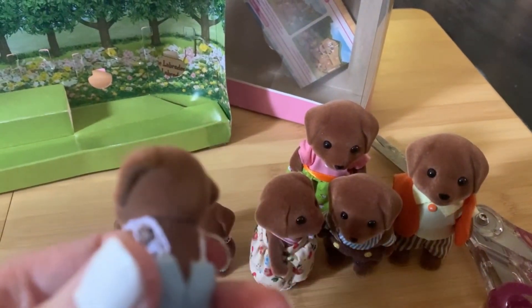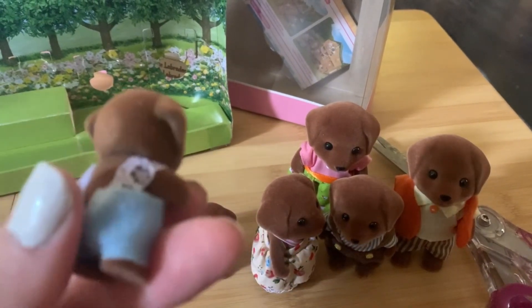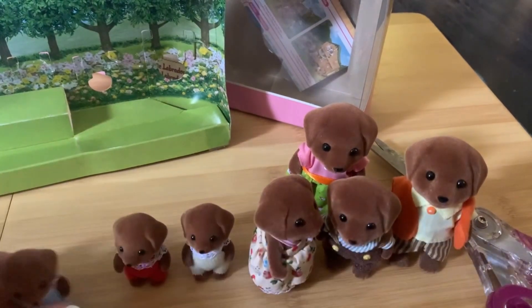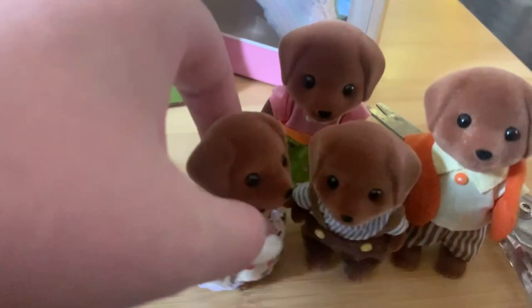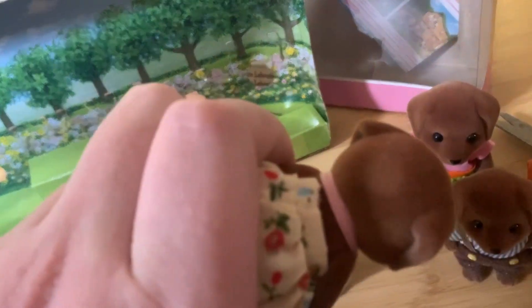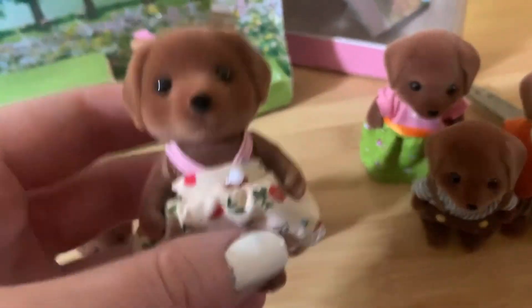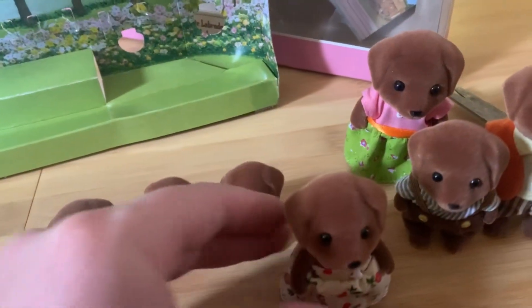I'll take good care of them. This is reminding me maybe I should not keep things in the box that long, because when they're laying down it can rub their fur a little bit. But otherwise they're in very good condition. They all have tiny little — I don't know if it's a bald spot, but it is a bit shiny. I think the mom and the sister are my favorites because I love their clothes.